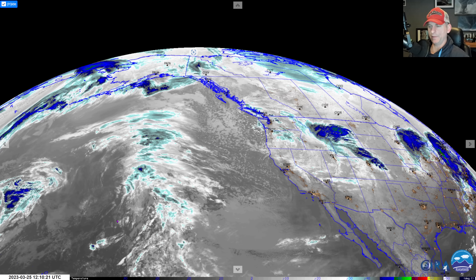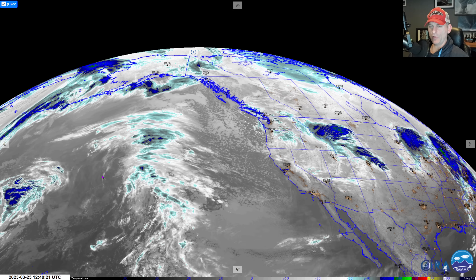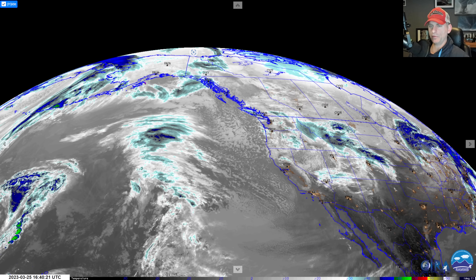Today is March 25th and right now we are looking at the infrared satellite imagery. If you look closely, you can see British Columbia, Oregon, California there. Look out across the Pacific — subtropical moisture just waiting for this much talked about merger coming off the state of Alaska.